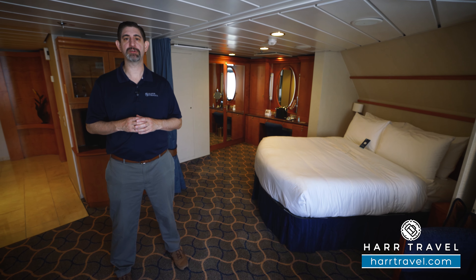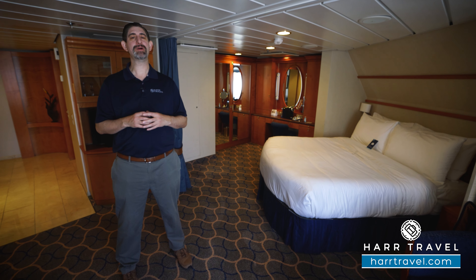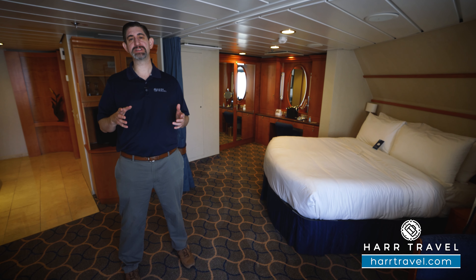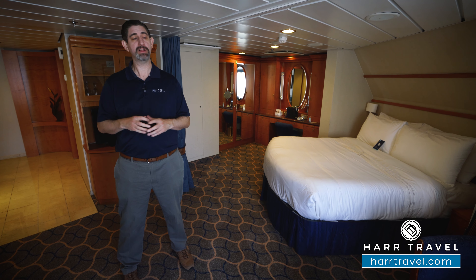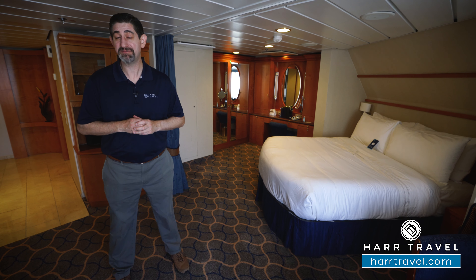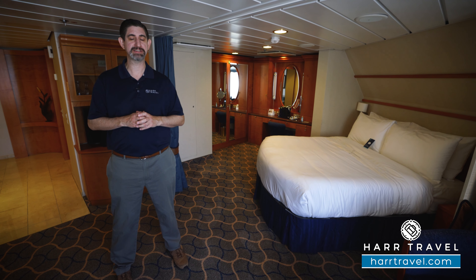Greetings everyone, this is Danny from Hartravel.com, your Royal Caribbean Suite experts, and today I'm on board the beautiful Radiance of the Seas. This incredible ship was designed with some of the most scenic areas in the world in mind. You can see that full ship tour and all the other rooms and suites on our channel, but right now we're in a Grand Suite — not just any Grand Suite. This is my personal favorite Grand Suite in the entire Royal Caribbean fleet, and I'll show you why in just a minute.